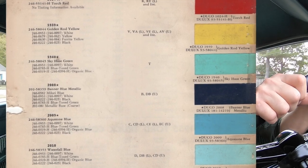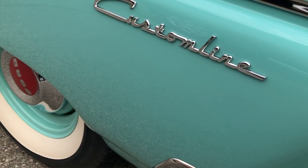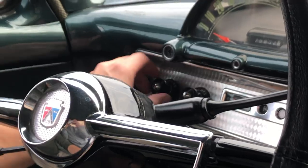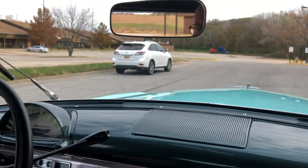I think the color is fantastic — it's sort of a teal color. They called it Sky Haze Green. It's kind of a turquoise color, and it's a unique combination with this forest green interior. I wouldn't have thought that would go together, but it works. Those whitewall tires look great too. And we've got vacuum wipers — they work pretty good, they've got a lot of zip in them.